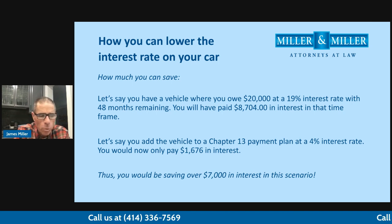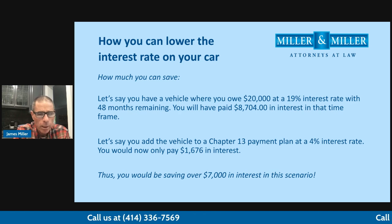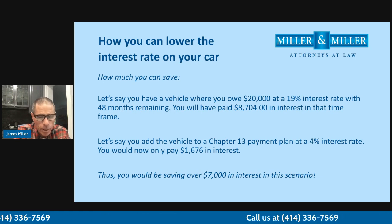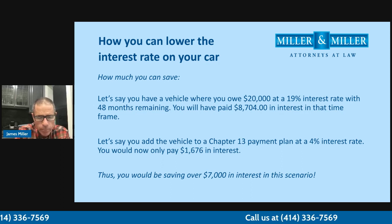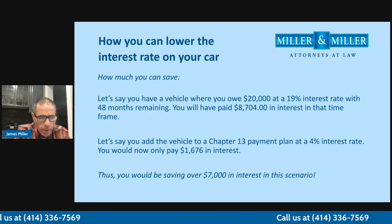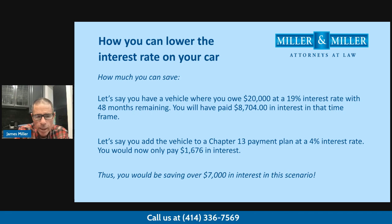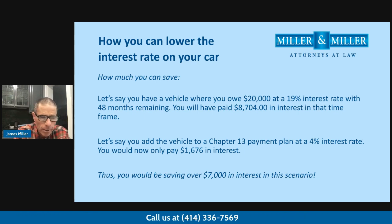Let's say you have a vehicle that you owe $20,000 on — we're not going to cram it down. You owe $20,000 with a 19% interest rate, financing it for 48 months. Over that four-year period at $20,000 at 19% interest, you're going to end up paying $8,704 in interest. But if we file a Chapter 13 and lower the interest rate down to 4%, you're going to save about $7,000 in interest because your interest payment drops from $8,704 down to $1,676 over that four years.